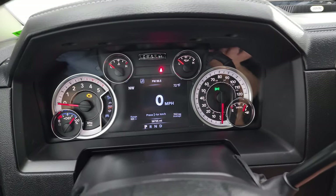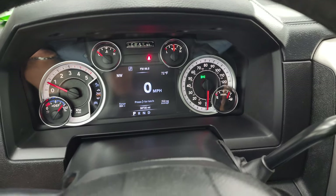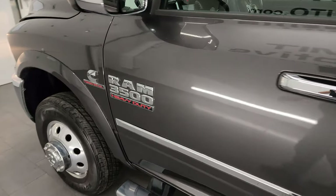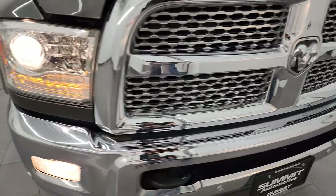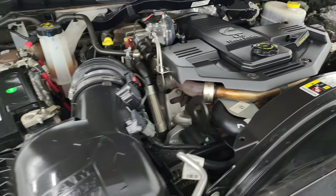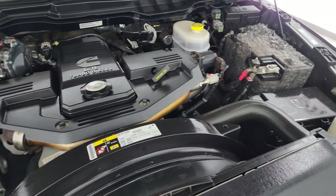We'll start it up and take a look under the hood. Starts right up — no check engine lights or anything like that. All the lights are working nicely. Under the hood we have the 6.7 liter Cummins diesel engine — engine bay is very clean, runs very smooth. This truck has been fully safety inspected by our service shop, has a fresh oil and filter change, all the fluids have been checked and topped off, and it is 100% ready to go. There is the emissions sticker.